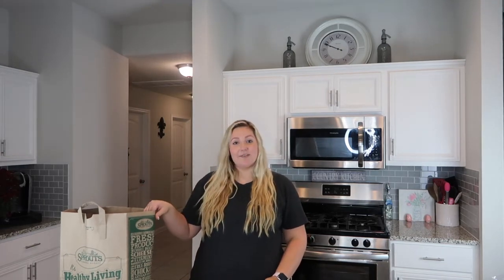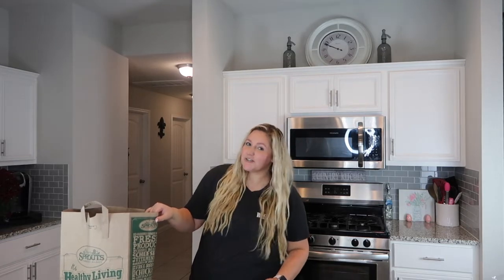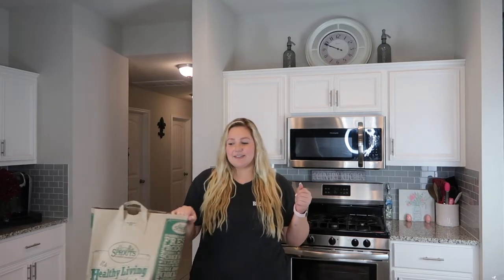Hi, welcome back to my channel. My name is Lakin and today we are going to be filming a Trader Joe's and Sprouts keto haul. We're going to start off with Sprouts because I got more stuff from Trader Joe's, so we'll just save the best for last.